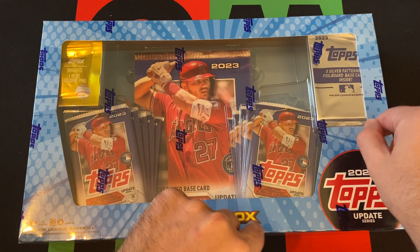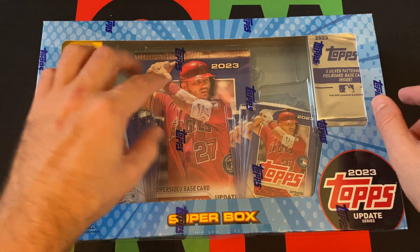One thing I noticed about these compared to Series 1 is there's a Companion Card.